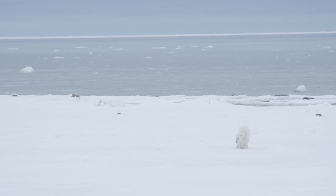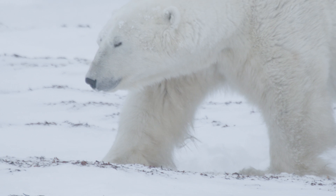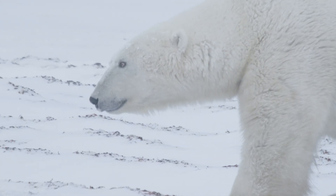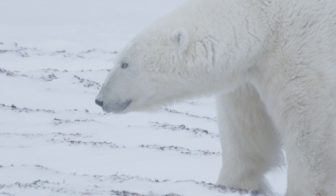The only problem is that we can only apply the collars to adult females. The reason being is that adult male polar bears' heads are actually cone-shaped, and so if we were to put the collar on their neck, it would slide off.